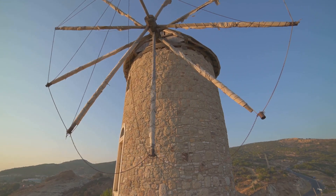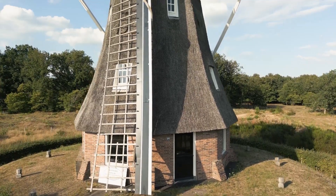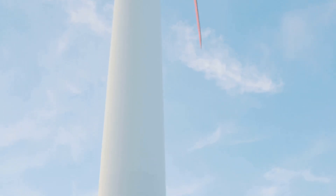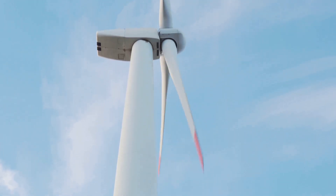Wind power has been around for ages. People used windmills a long time ago to grind grain, and now we have huge turbines with computers and sensors. These tall, modern turbines can even change the angle of their blades to catch the wind perfectly.